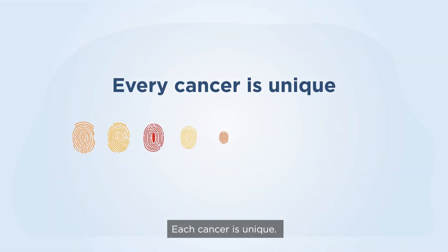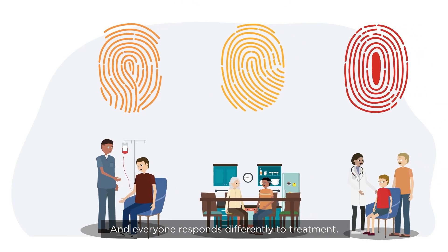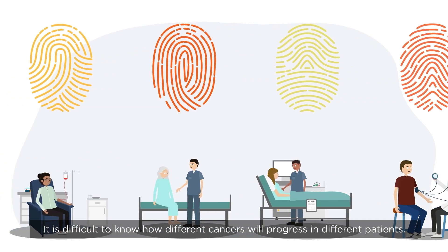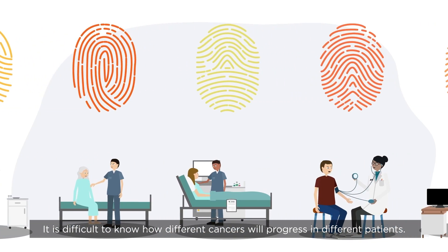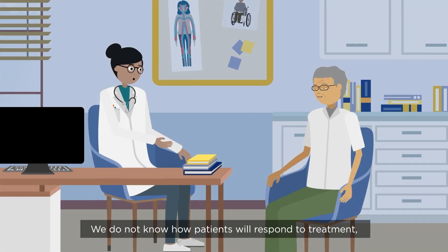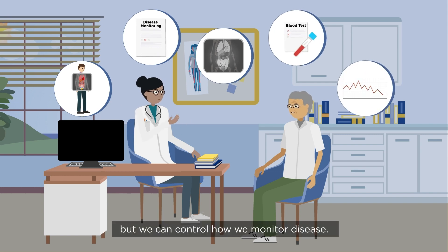Each cancer is unique and everyone responds differently to treatment. It is difficult to know how different cancers will progress in different patients. We do not know how patients will respond to treatment, but we can control how we monitor disease.